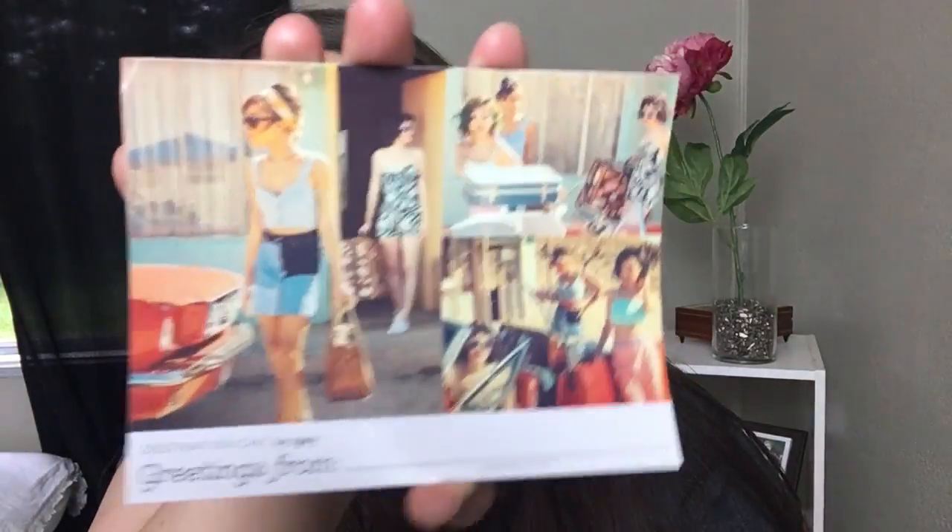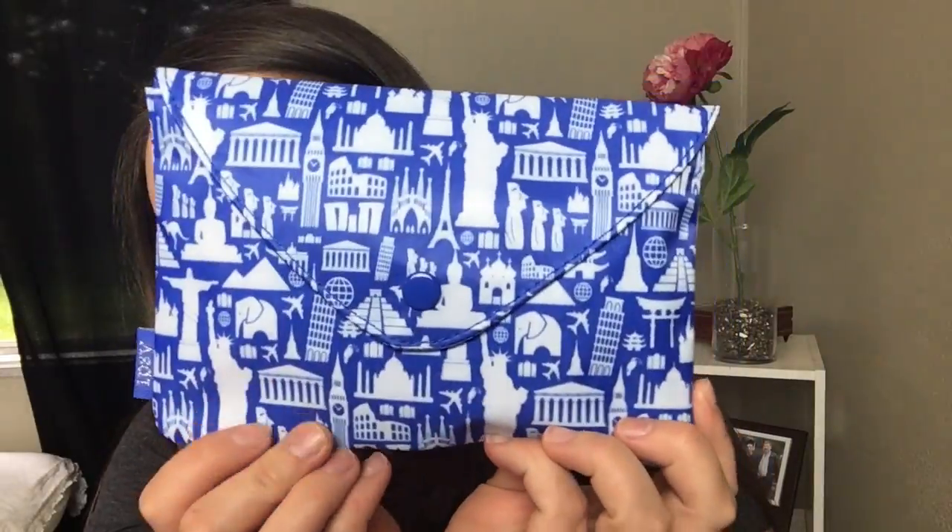I have no idea what's in here so we are going to dive right in. The bag is really cute. It looks like the theme is Destination Chic by Ipsy — it's supposed to look like a little postcard. It says 'Greetings From.' I love the bag this month; it's really different. The theme seems to be traveling, with different landmarks from around the world on it. I love that it has a little snap instead of a zipper — that is so cute and different. The feel is really nice and it's a really good size. So let's dive in and look at the products.